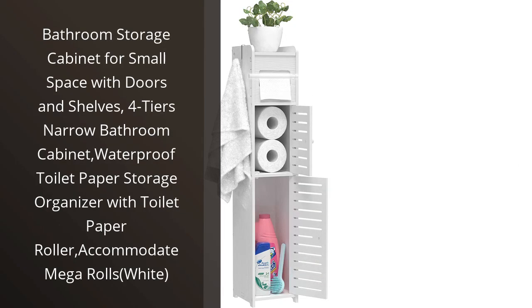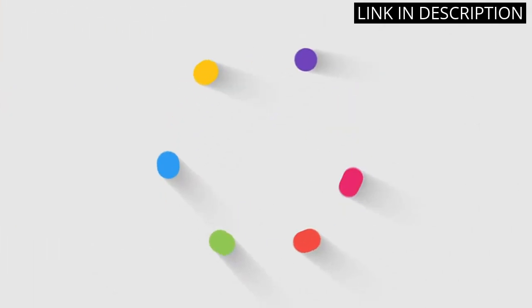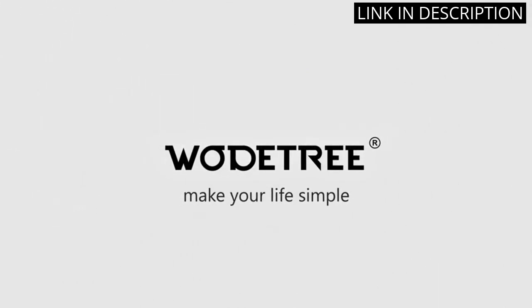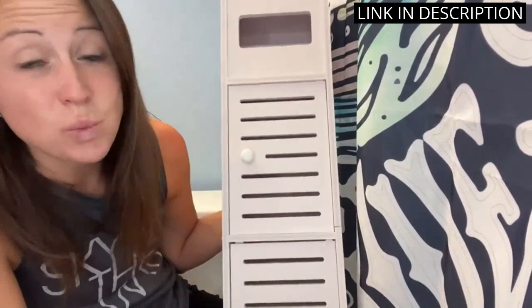I recently purchased the bathroom storage cabinet for small spaces with doors and shelves, and I couldn't be happier with my purchase. This 4-tier narrow bathroom cabinet is perfect for small bathrooms with limited space. The cabinet is waterproof, which makes it ideal for storing toilet paper — it can even accommodate mega rolls. The white color matches nicely with my bathroom decor and the doors keep everything out of sight. I highly recommend this product if you are in need of extra storage space in your bathroom.